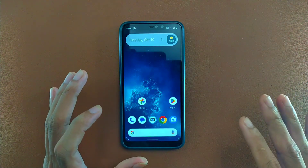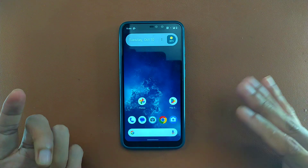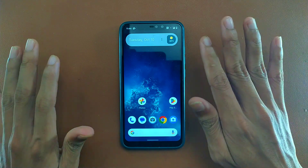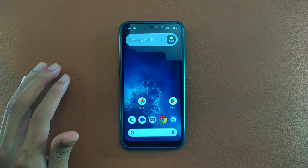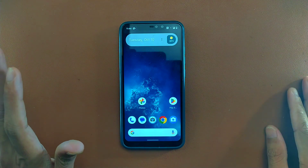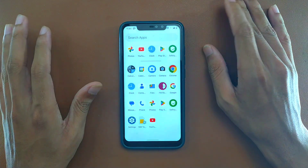GCam also works perfectly fine. One of the main benefits of this ROM is the camera, which works perfectly fine. I have installed a few other ROMs on this device based on Android 12 and 13, and most of them had some camera issues, but in this ROM I haven't faced any issue. I've recorded and uploaded videos on YouTube too without any problem.